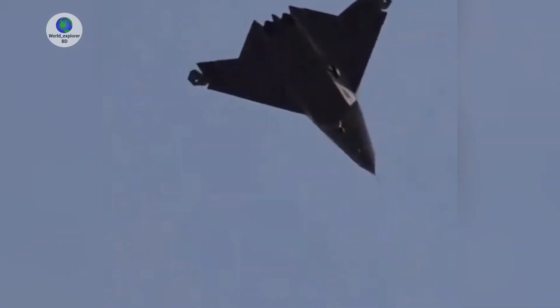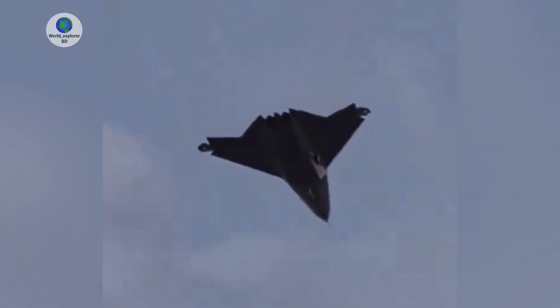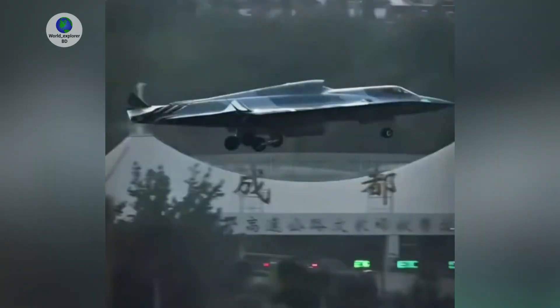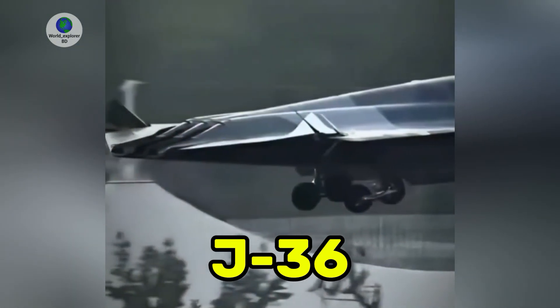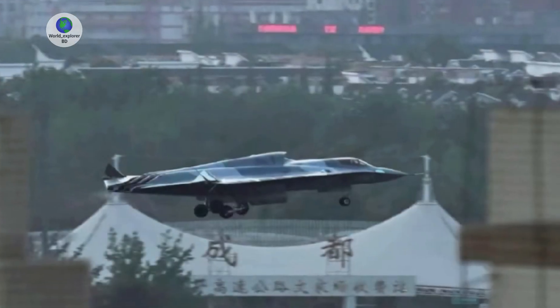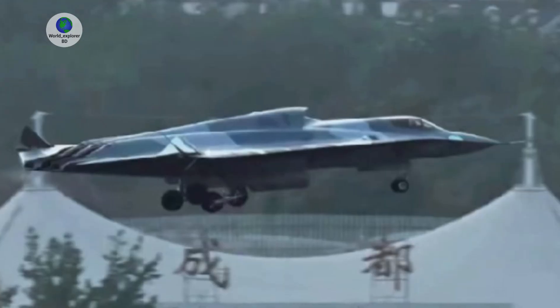Flight testing of China's two new next-generation fighter designs is continuing apace and offering new insights into both aircraft. The latest imagery of the larger of the two designs, commonly but unofficially called the J-36, offers the clearest look to date at the exhausts for its three engines and a new angle into its possible two-seat cockpit.